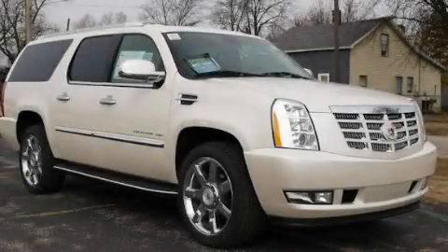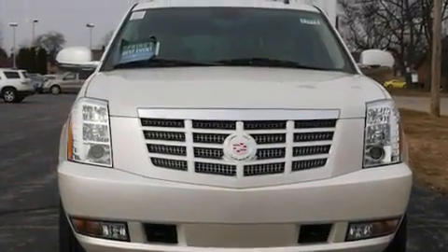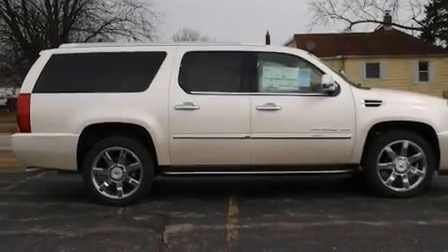This is a brand new 2011 Cadillac Escalade, a drive-in shape that provides endless luxury. It features a 6.2 liter 8-cylinder engine, an automatic transmission, and all-wheel drive.